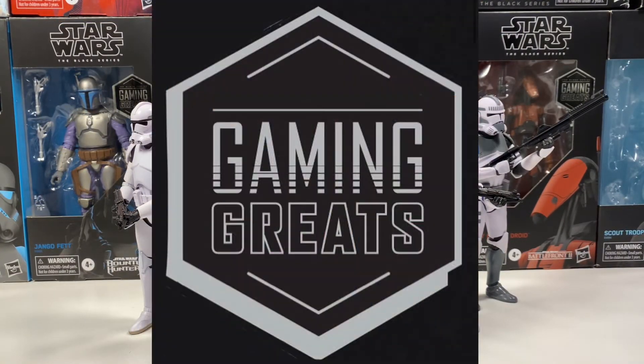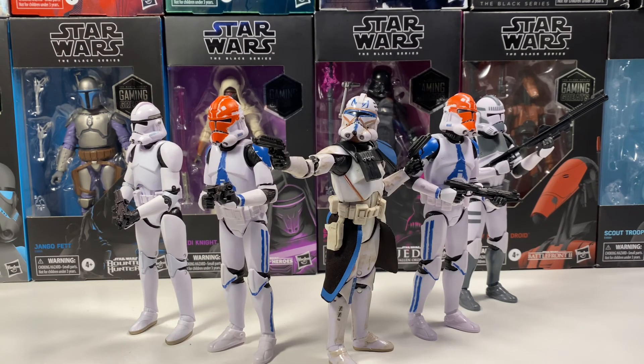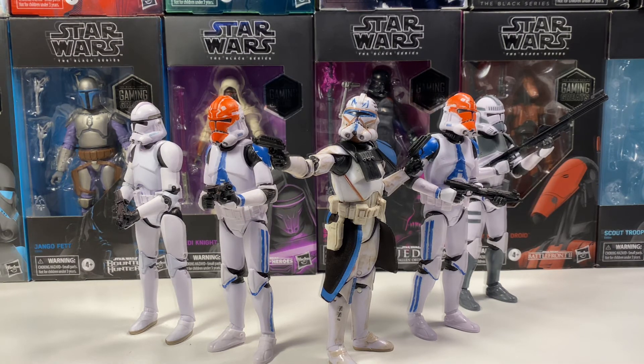Yakface also posted an image of the Gaming Greats logo that said 'something borrowed,' and it was tagged with both the Black Series and the Vintage Collection. We don't really know what this means — it could mean the Vintage Collection is borrowing the Gaming Greats line, or the Gaming Greats line is borrowing something from the Vintage Collection, like a figure. Let me know in the comments what you guys think.